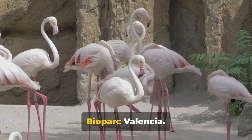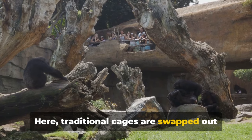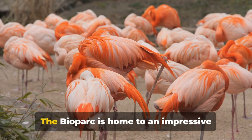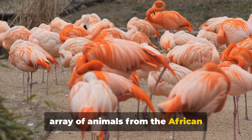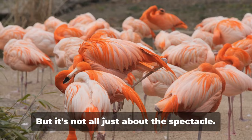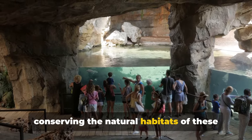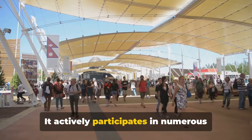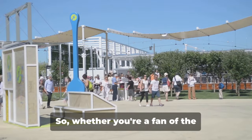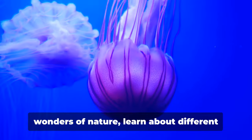Coming in at number eight, we have the Bioparc Valencia. This isn't your ordinary zoo — traditional cages are swapped out for invisible barriers, providing an immersive experience that truly brings you closer to the wild. The Bioparc is home to an impressive array of animals from the African continent, ranging from the majestic lions and lumbering elephants to the agile lemurs and colorful flamingos. Bioparc Valencia is committed to conserving the natural habitats of these magnificent creatures, actively participating in numerous international conservation projects and promoting environmental education among its visitors. Whether you're a fan of the feathered, the furry, or the scaled, Bioparc Valencia has something for everyone.